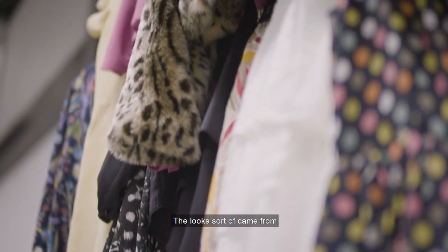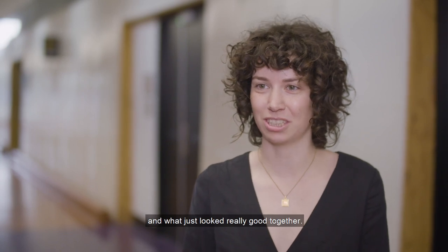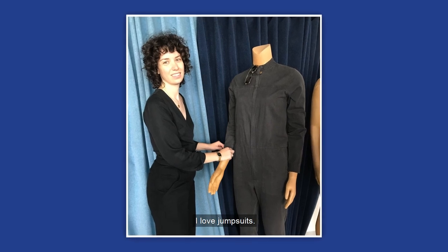The looks sort of came from what I felt was on the streets at the time, and also what I could find in stores and what just looked really good together. I think my favorite look has to be this boiler suit jumpsuit look — I love jumpsuits.